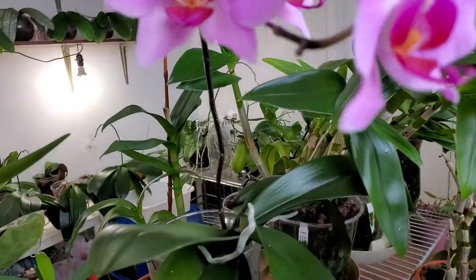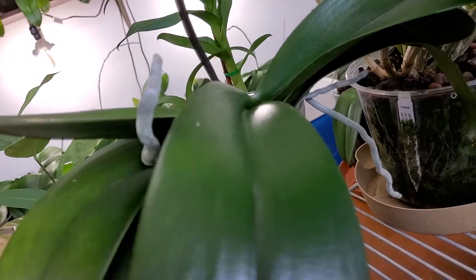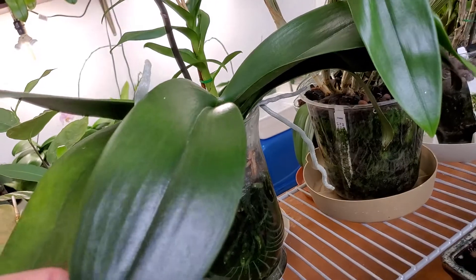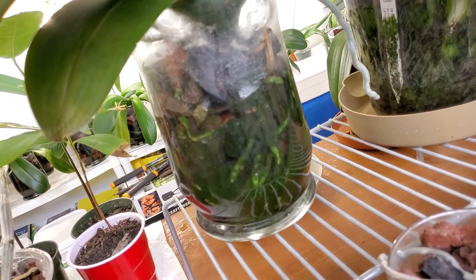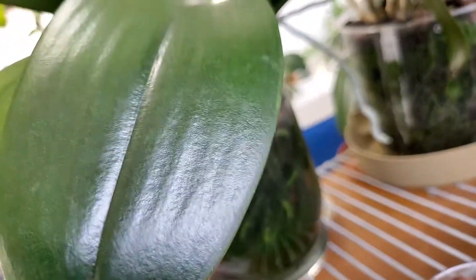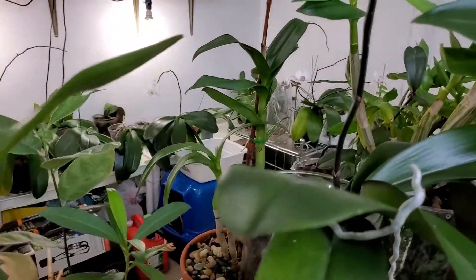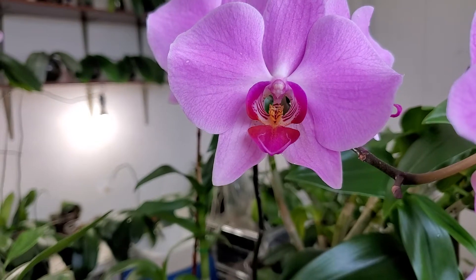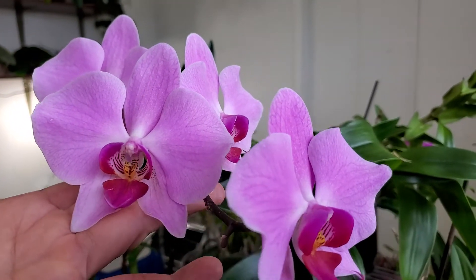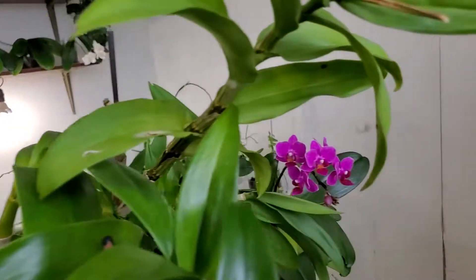Overall she has four flowers left and they all look beautiful. Here is the plant with its beautiful leaves. She is growing in a glass vase and is soaking in water right now because I just finished watering some of my orchids today.